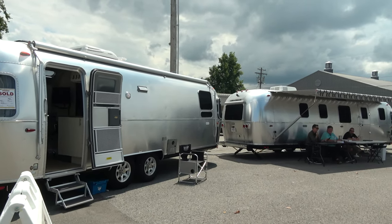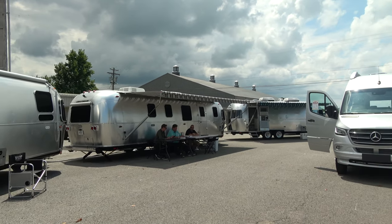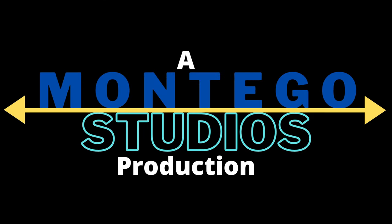We hope you enjoyed this first look at the 2022 Airstream 27-foot Flying Cloud Office. If you did, please give us a thumbs up, subscribe to the channel, and leave us a comment if you haven't done so already. We will see you down the road — take care everybody!